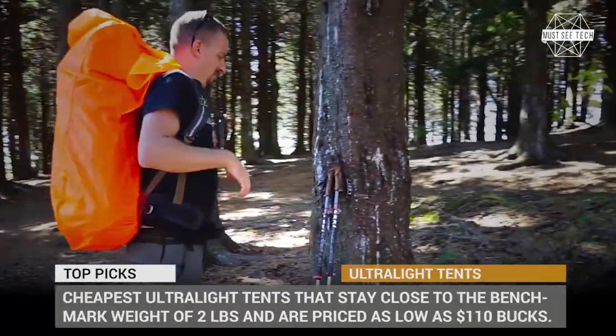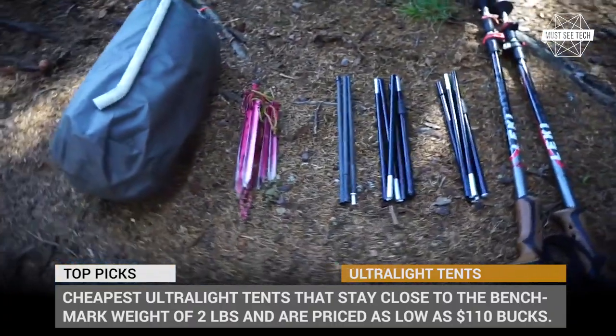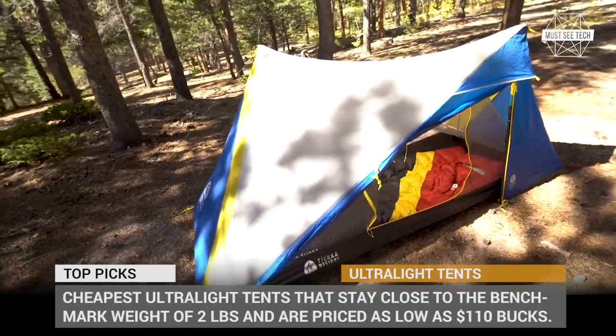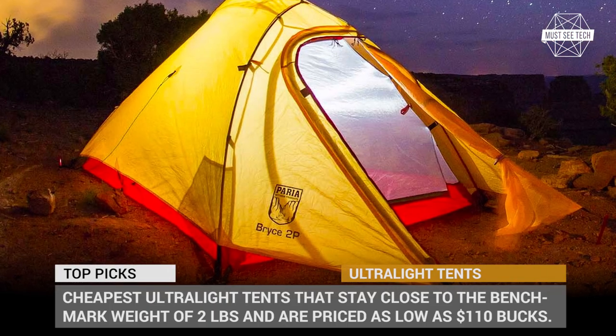The easiest way to lighten your backpack is to replace that heavy tent with an ultralight model. Sadly, it is easier said than done, since the lower number on the scales directly corresponds to higher pricing, so we usually end up sweating and huffing under heavier yet cheaper loads.